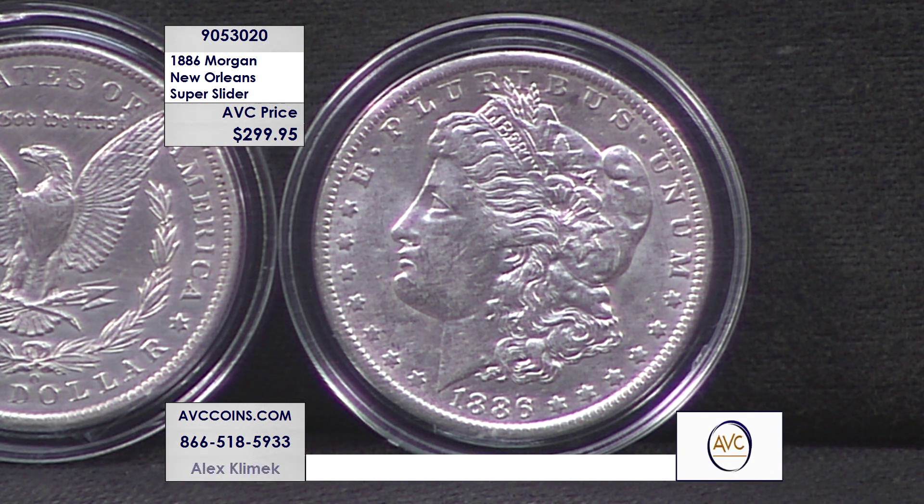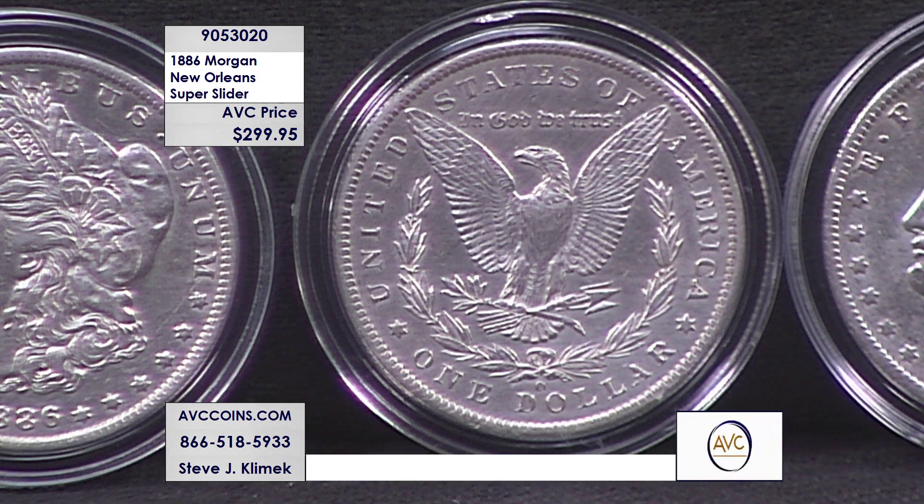Didn't forget a zero — that's it. Why is that? What is that? So let's take a step back for a second. First, let's talk about the grade. It's an about uncirculated 53 to 55 — that's the technical term.